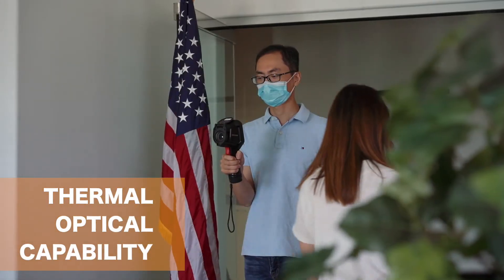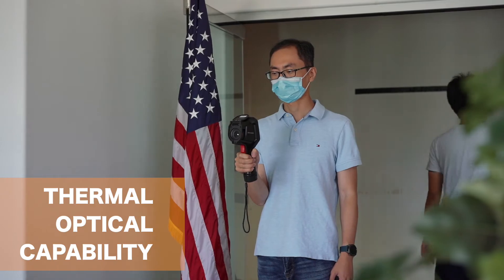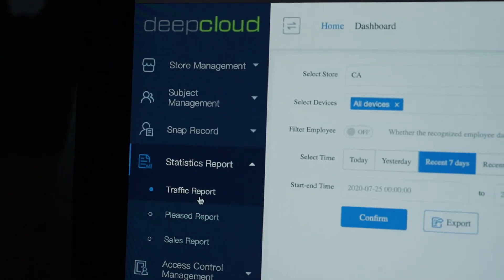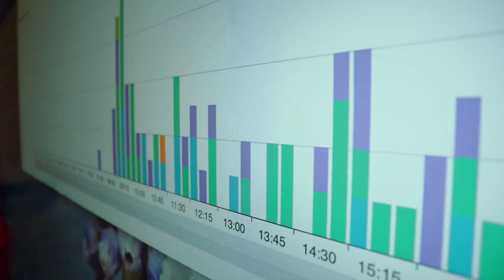Our products can also be administered manually, with handheld devices having both thermal and optical capabilities. All of our high-resolution cameras can be paired with crowd density and contact distance monitoring for locations of any size.